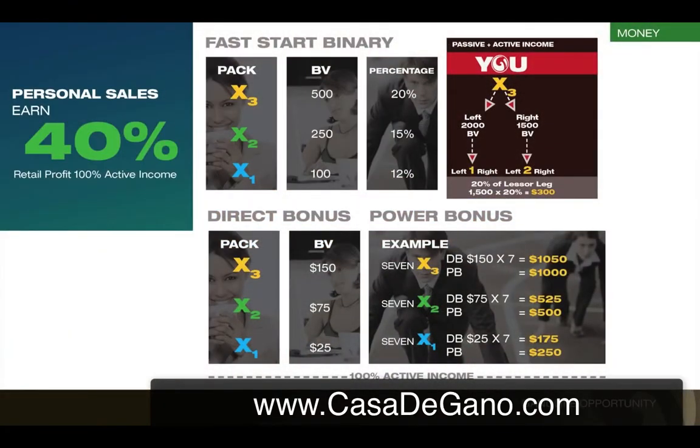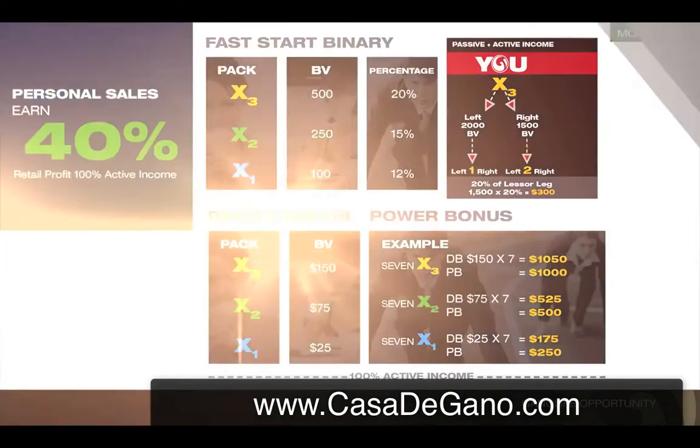Now you're in the Fast Start Binary, which is very, very great. If I put somebody on my Genesis pack on my left and right, I'm getting a check right away. The Fast Start Binary pays out, and all the volume you have to have is 50 on your left, 50 on your right, and you're getting checks. When people come in and get their check, it's still putting checks up to you as well. That's the great thing about the binary system — people are now working for you, and you're using other people's efforts to earn a life-changing amount of income.